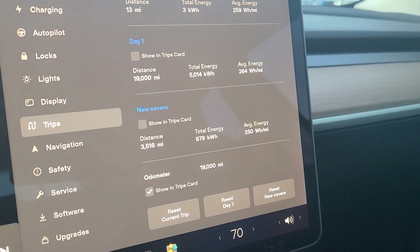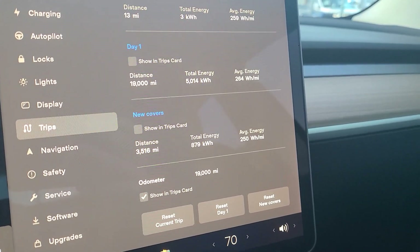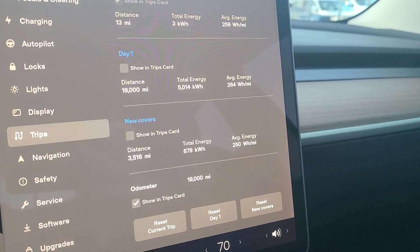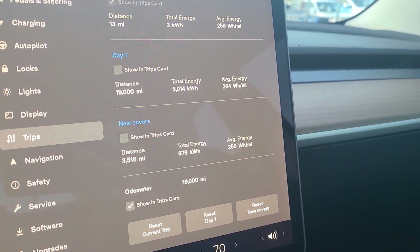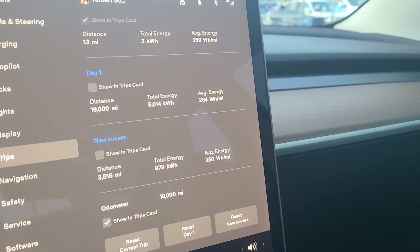For the Model 3 long range, as you can see, we've got 19,000 miles in this car for an average of 264 watt hours per mile. Over the last 3,500 miles — end of summer until now — across a variety of road trips and standard driving, we've got an average of 250 watt hours per mile. That's a pretty significant difference.